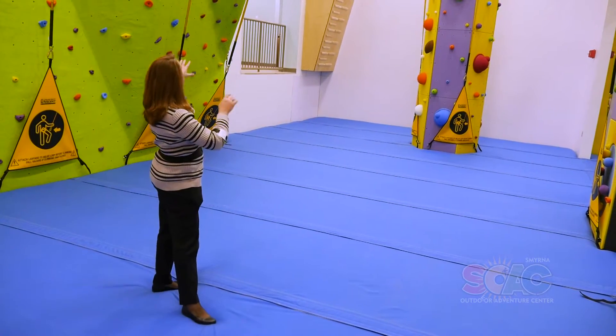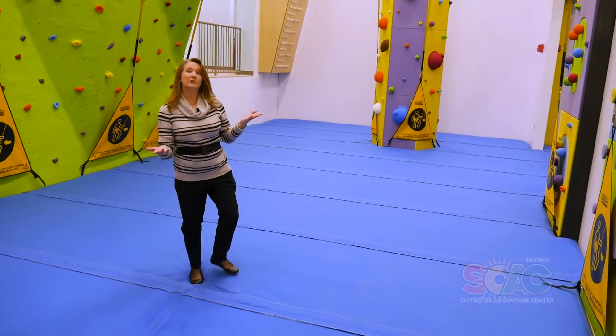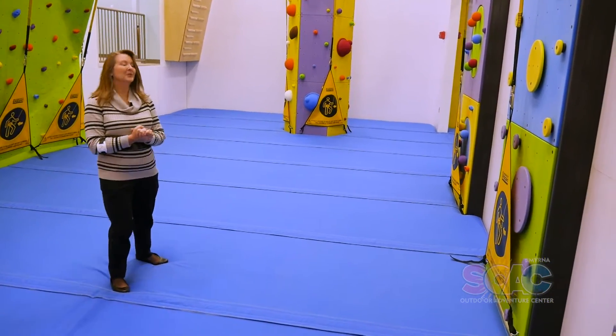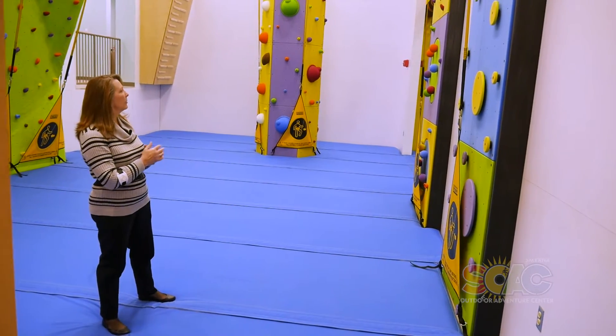We have stations for ten people to climb at a time, so we will rotate people in and out. There are different degrees of difficulty and several different types of structures to climb as well. We are very excited about this — I've had a lot of questions about when the climbing rooms will be open. It does look like it's ready but we still have some things to do, so we're not quite there yet.